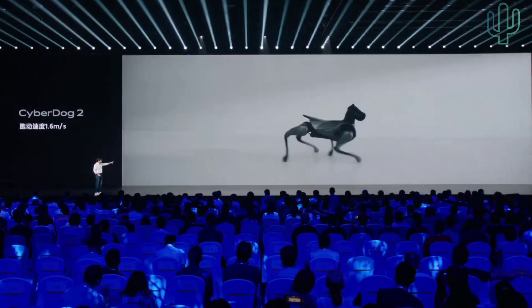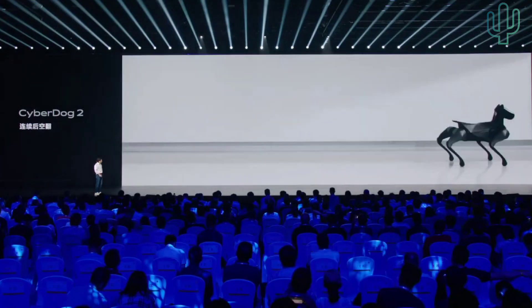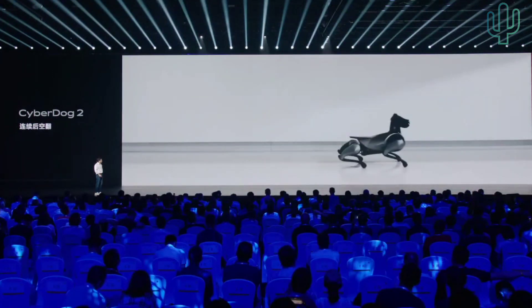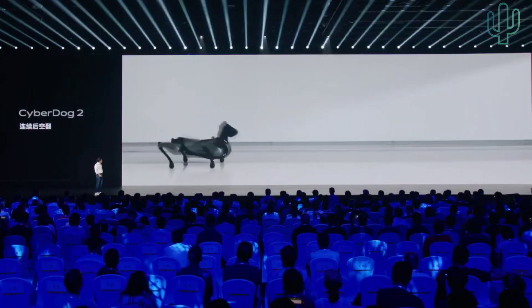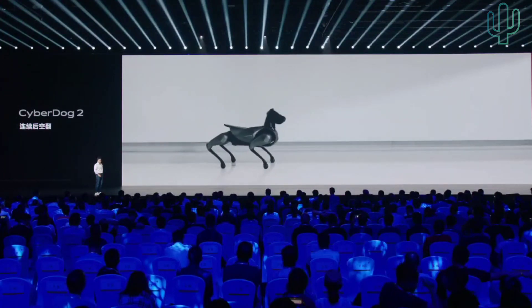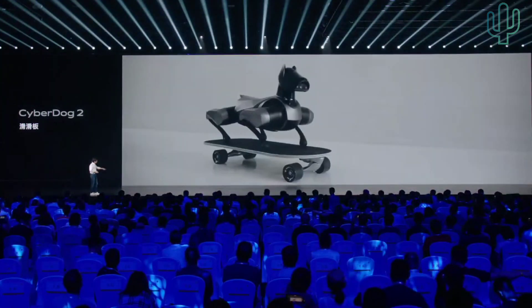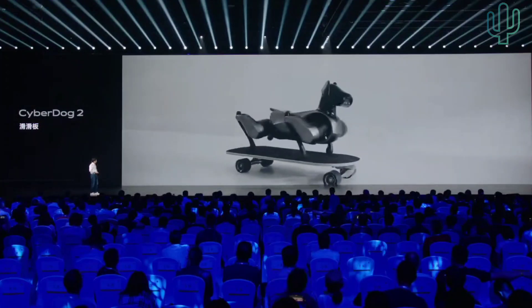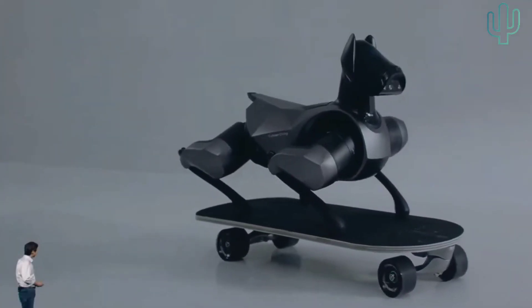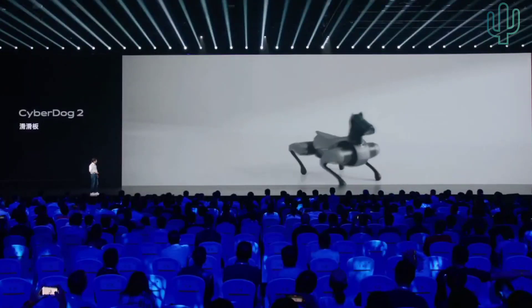The first new trick is brisk walking — no matter how fast the owner walks, it can always keep up. The second trick is the continuous backflip. It can also do a flip — very easy and graceful. It can also skateboard, maintaining balance by itself. It is amazing.